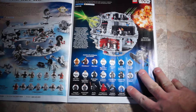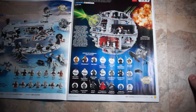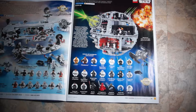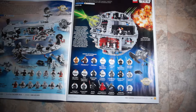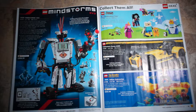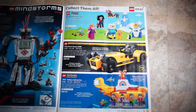The Death Star — a newer version — set 75159, $599.99. The figures have been redone: Chewbacca now has a painted face, and there's an Imperial Astromech I don't believe was in the original. So there are a few different figures, pretty much the same design with slight changes, and $100 more. Mindstorms EV3, set 31313, still at $399.99 here in Canada.